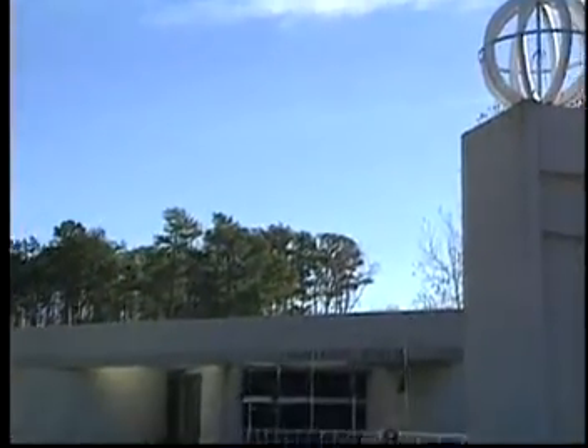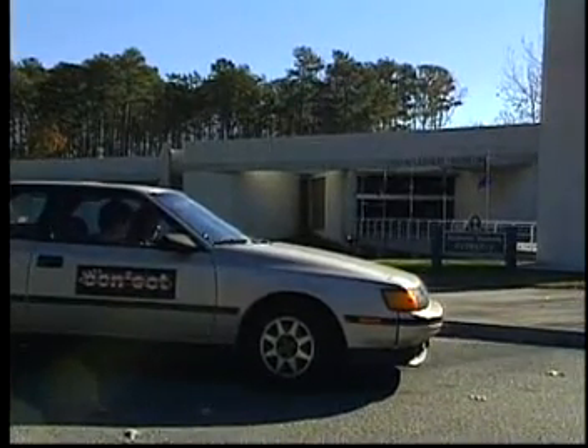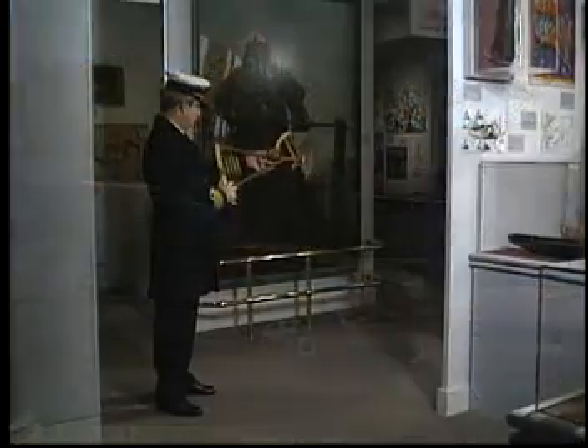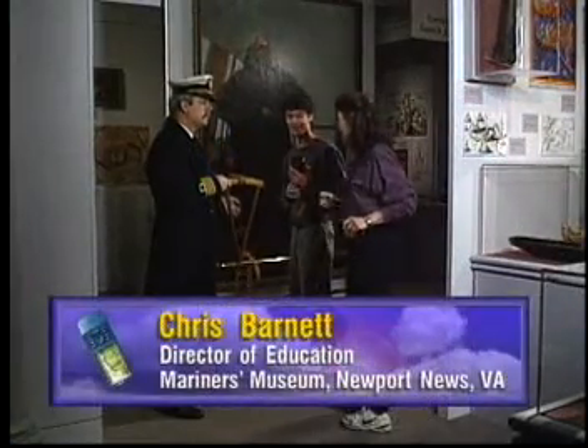Is this our next stop? The Mariner's Museum. There has to be something on navigation here. Excuse me, are you with the NASA Road Rally?